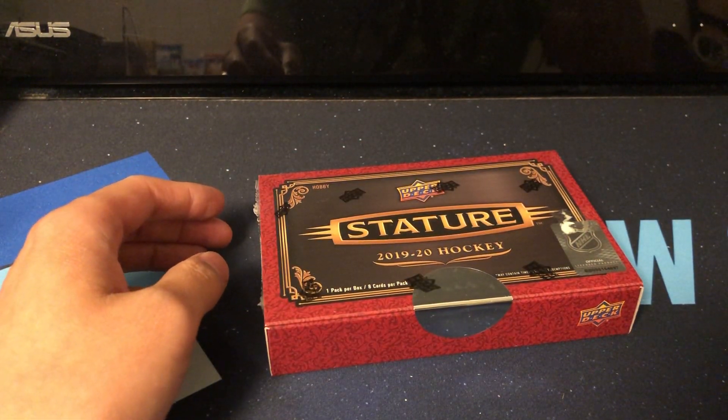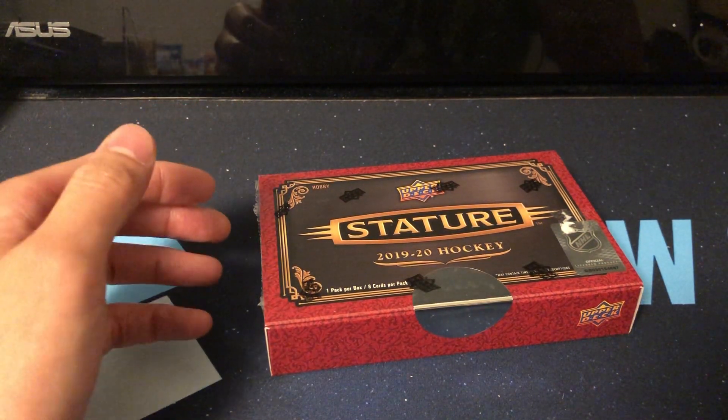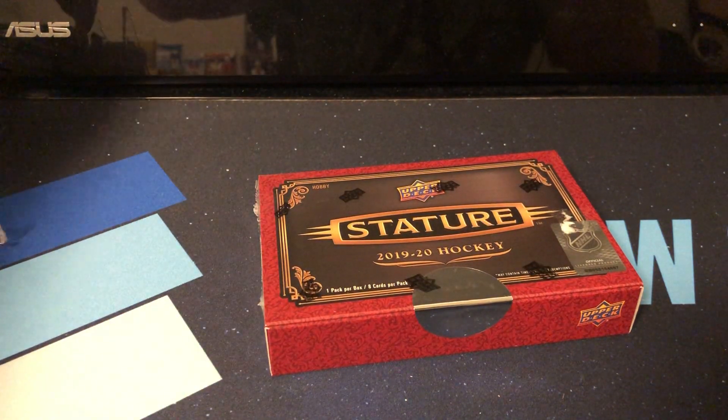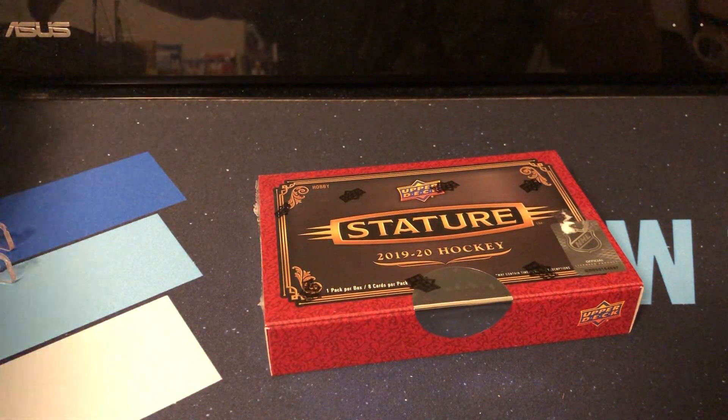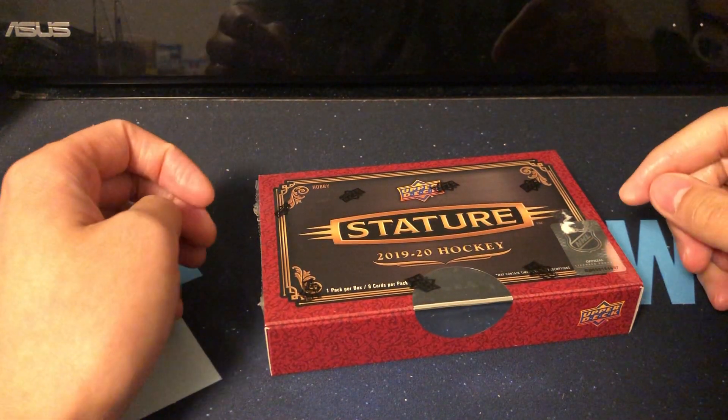I stopped by the LCS and I know it's football release day today as well for Luminance. I did pick up a box, but it's being shipped here, so I won't be able to get that until next week sometime. So whoever's breaking Luminance today, good luck, best of luck to that.